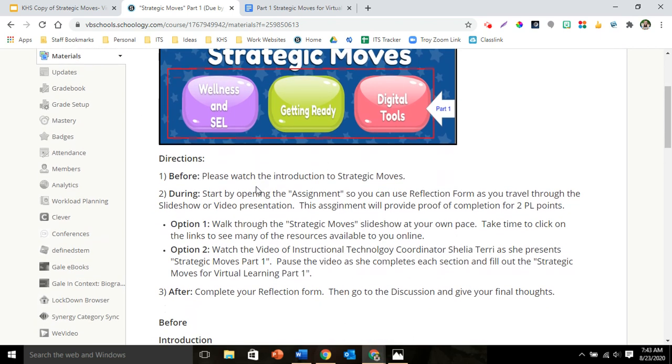As you scroll down, you'll find the directions. This is written in a BDA format — before, during, and after. The before is to watch this introduction, and if you've clicked on it now, you're doing that. So good job.